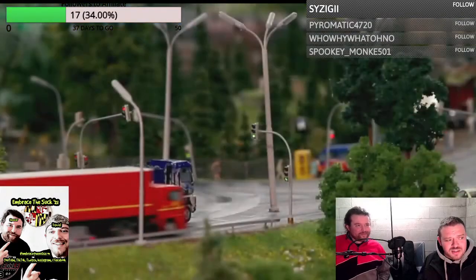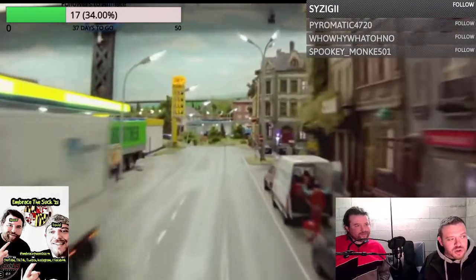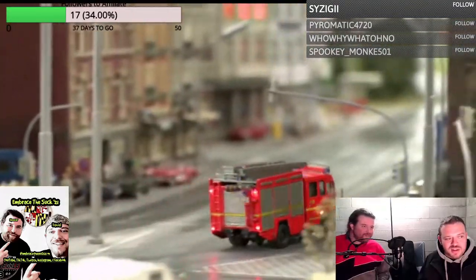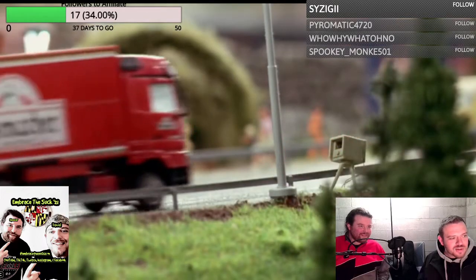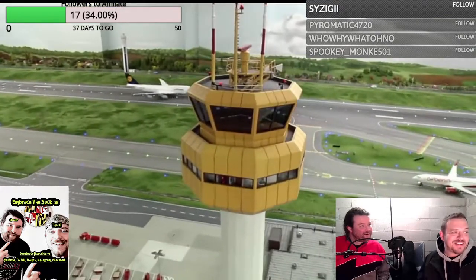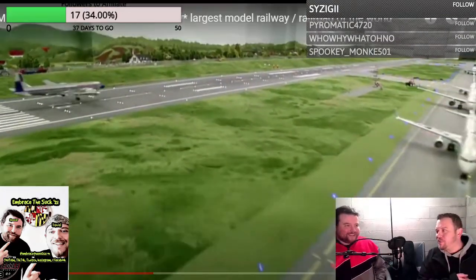In the fictional town of Knuffingen, 250 computer-controlled vehicles are on the move. Special attractions are fire runs controlled by sophisticated software — the fire brigades are constantly engaged in firefighting procedures. But the police are also busy tracking down traffic offenders. The newest attraction is the Knuffingen Airport.